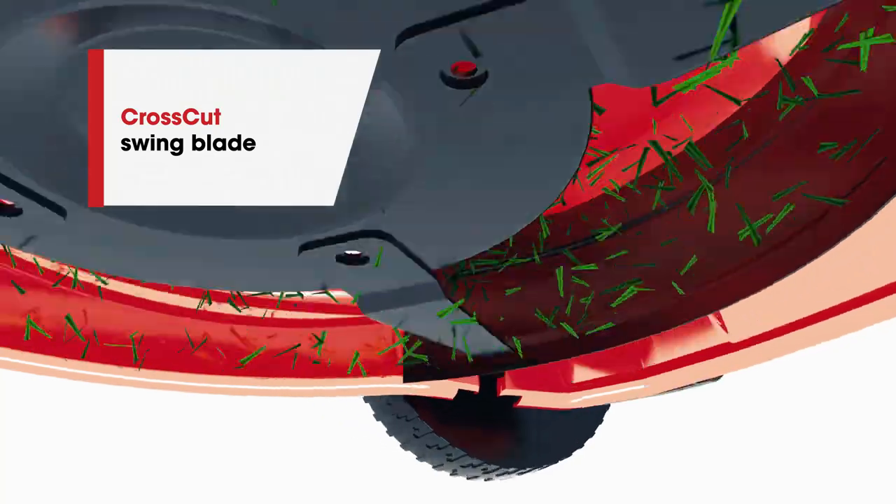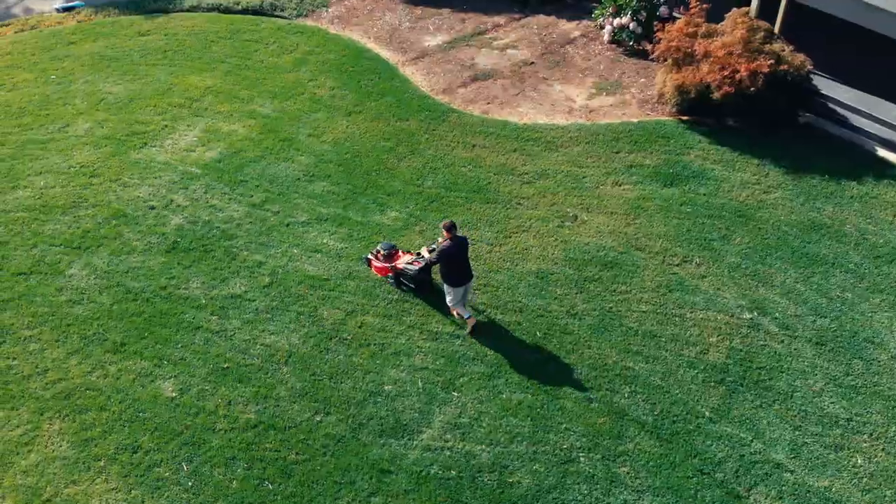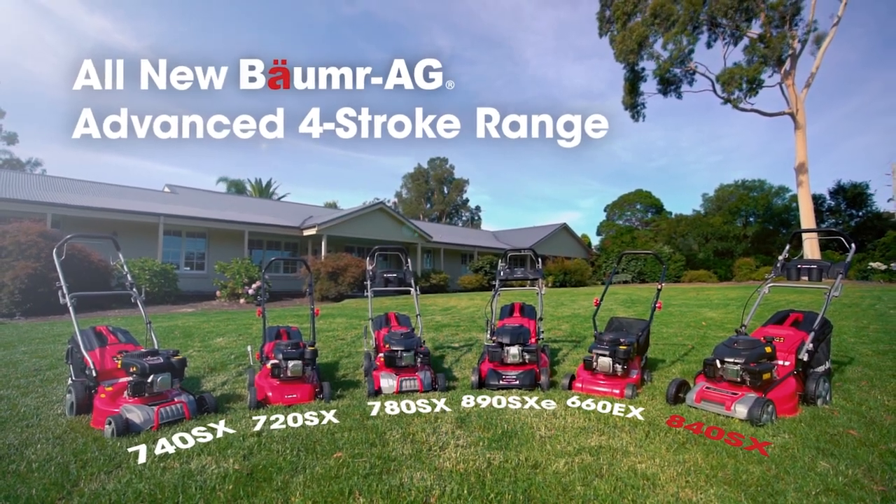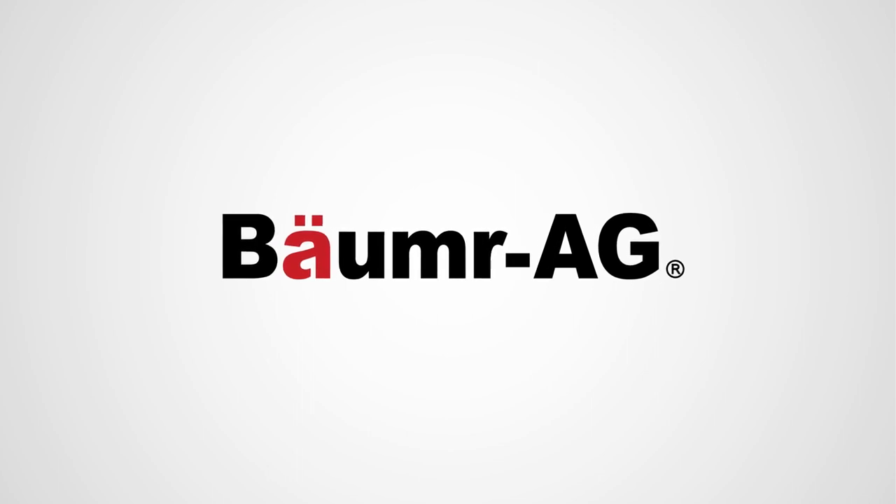And with cross-cut swing blades, you'll always end with a perfectly cut lawn that your neighbours will envy. So, what are you waiting for? Buy smart, buy a Baumr.